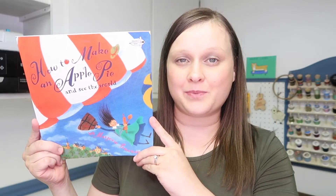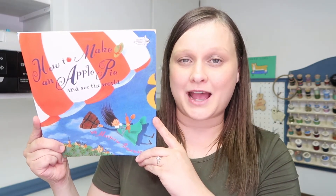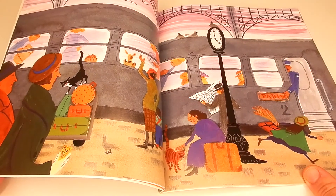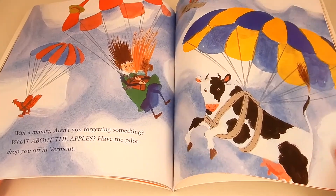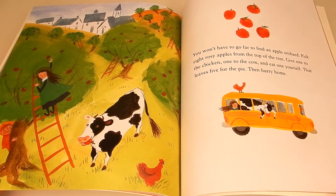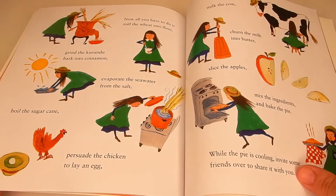Next, we have How to Make an Apple Pie and See the World. This is the perfect book to go with an apple unit or apple theme. This book is also great for touching on geography, as it takes you throughout the world trying to find different ingredients for an apple pie, such as sugar, salt, butter, cinnamon, and of course apples. There is even an apple pie recipe at the end of the book.